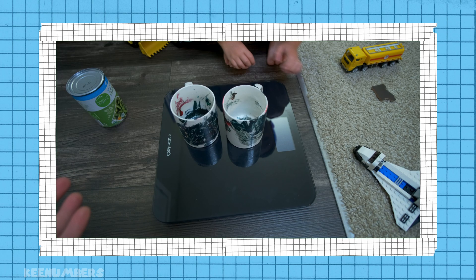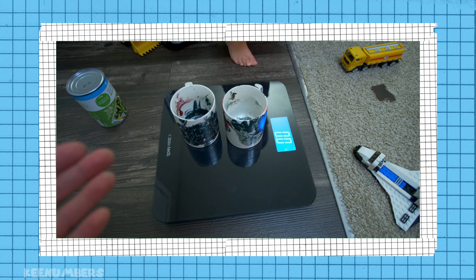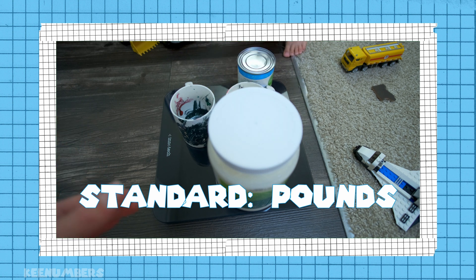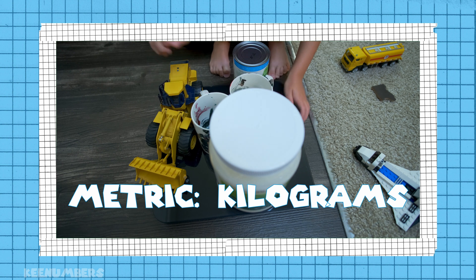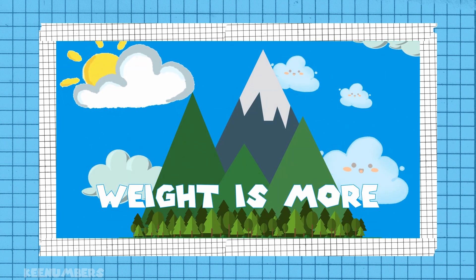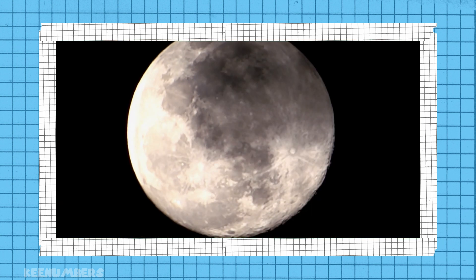In the western world, especially here in America, in the United States, we don't use kilograms — we just talk about pounds. But for much of the world, the metric system is used and people will describe their mass via kilograms rather than pounds, which describe weight.